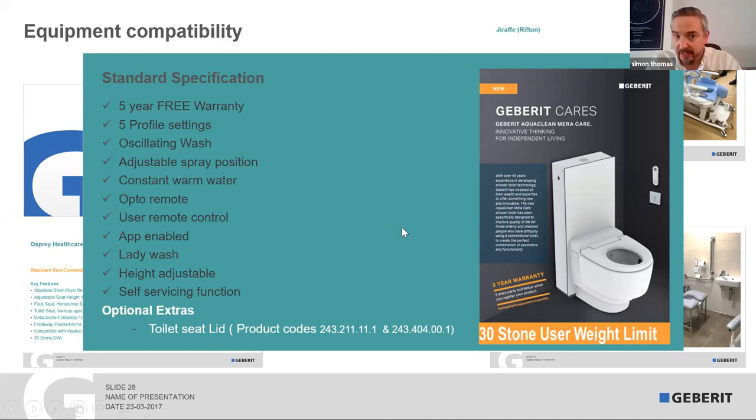Just some extra features. It has a lady wash — that's a standard function but a separate wash, so this toilet is universal for both men and women to use the wash-dry function. The height adjustment, as I touched on earlier, is from 43cm — normal toilet seat height — and it can be adjusted by the millimetre to whatever height you want, right up to 56.5cm.